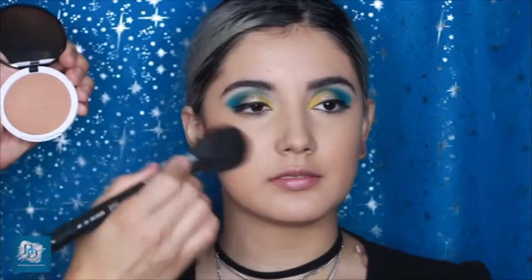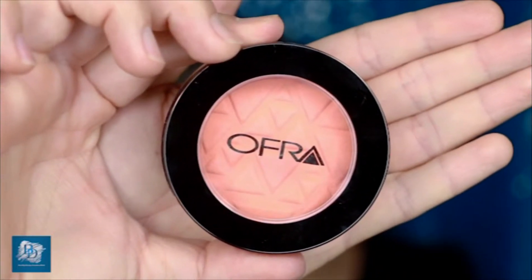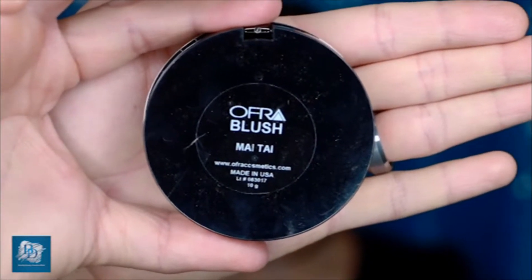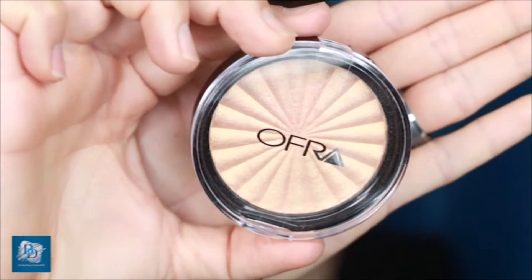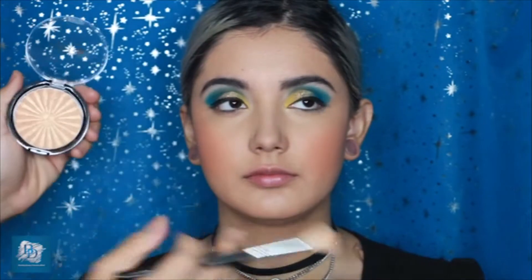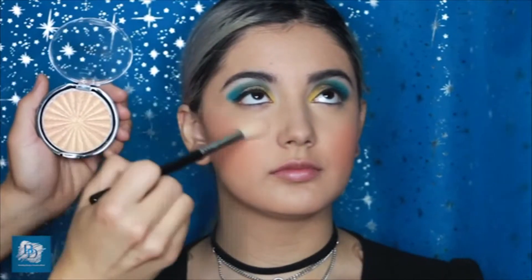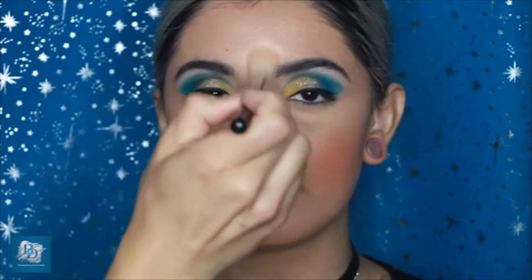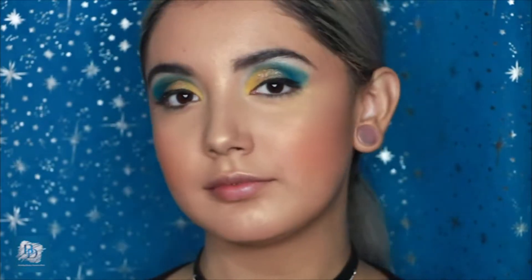For the cheeks I'm using a brand new Ofra color called Mai Tai — a gorgeous cantaloupe peachy orange shade that's so soft and sheer on the skin. I absolutely loved this with her skin tone and with the eyes. The Bali highlighter from Ofra is extremely gorgeous — it looks yellow in the pan but has a pinky cantaloupe undertone. It's so sparkly and soft on the skin, and I'm adding a little down her T-zone and the tip of her nose for a gorgeous glam glow.